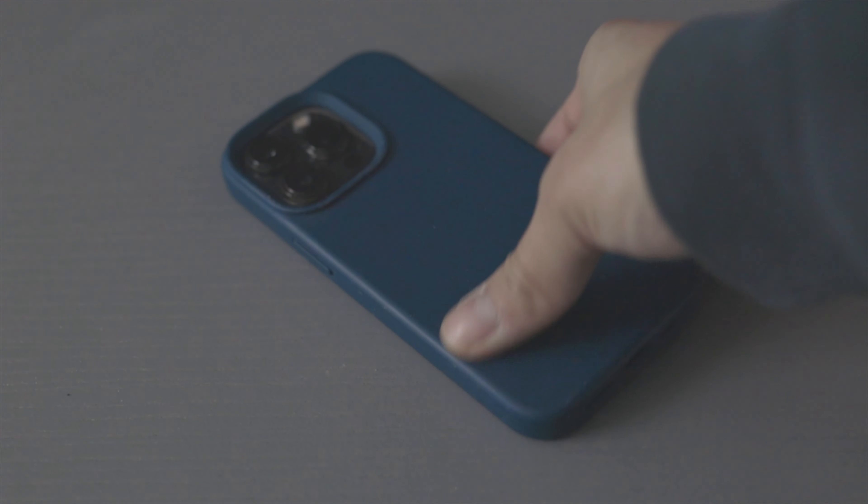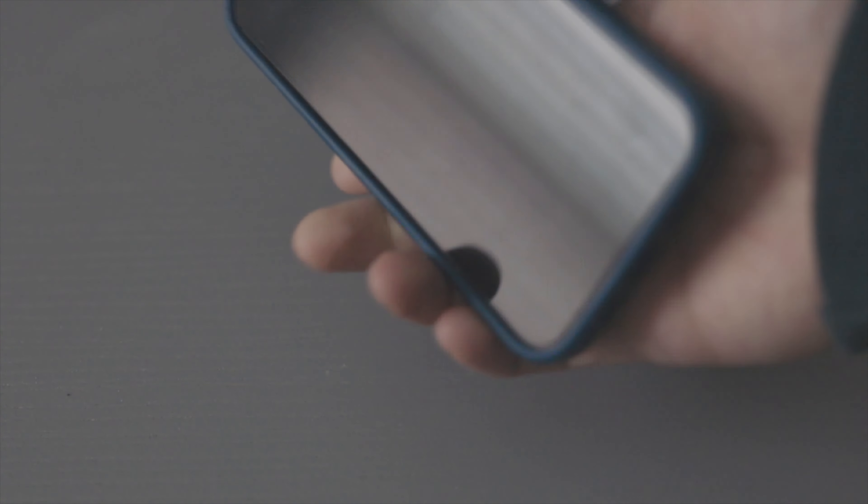On it is just a generic silicone case from Amazon — I'll leave a link in the description if anyone's interested in the same one. It's nothing fancy, gets the job done for a good price.